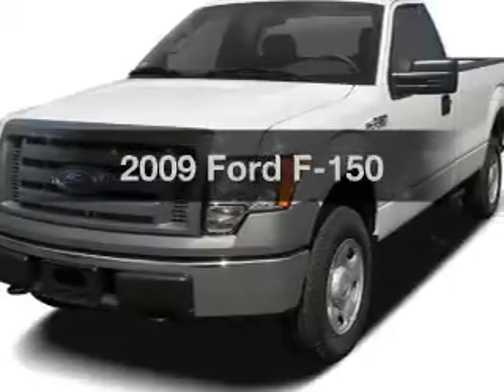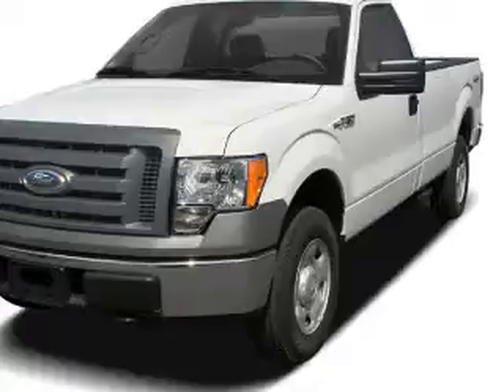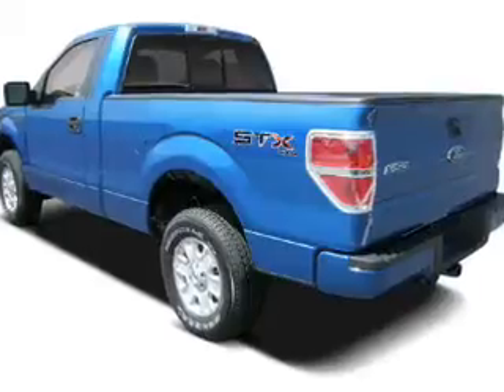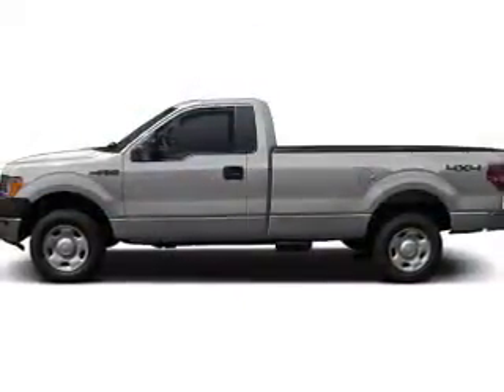Presenting the 2009 Ford F-150, everything you need under one roof with this great vehicle. The powertrain includes rear wheel drive with a reliable engine that responds smoothly to its automatic transmission, and brakes safely with the anti-lock braking system.